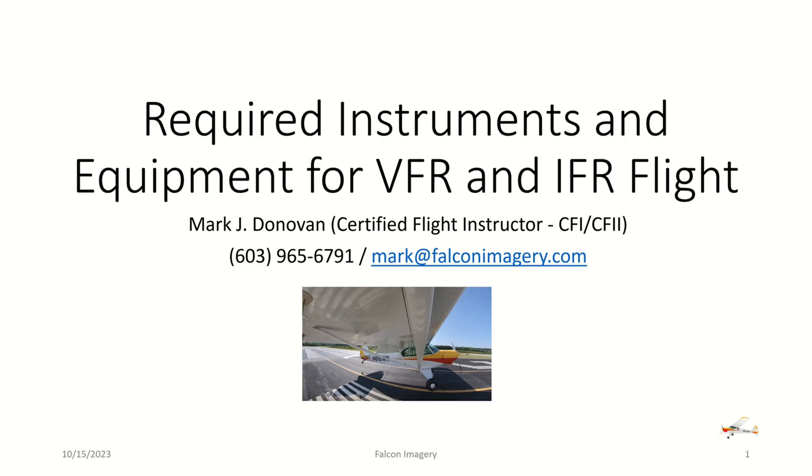Hi, I'm Mark Donovan, I'm a CFI and CFII and I've been doing flight instruction for about five years now. I've successfully helped students get their private pilot certificates all the way up through students getting their CFI certificates. What I'm going to do today is go over the required instruments and equipment for VFR day versus night flying as well as for IFR flying.